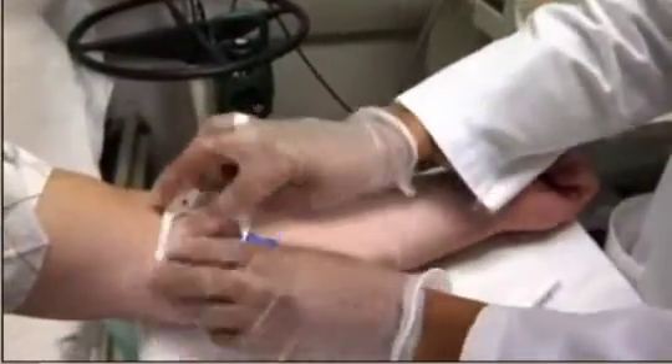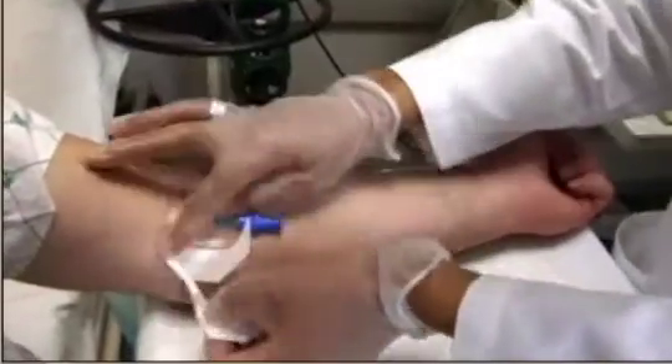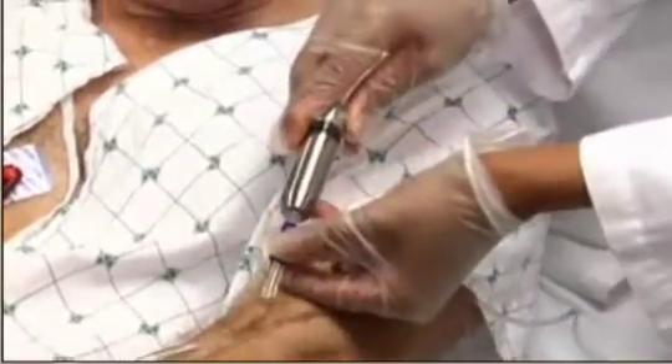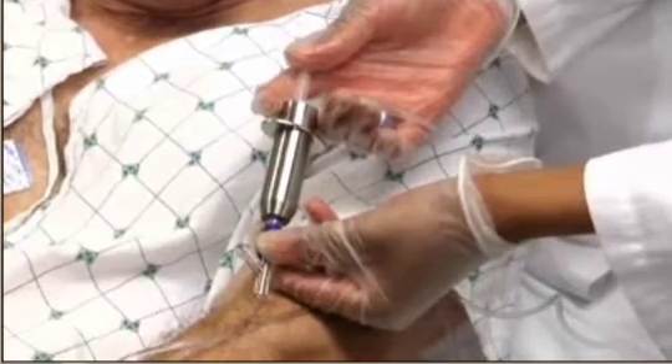An adenosine stress test evaluates the coronary arteries — blood vessels that supply blood to your heart — by dilating them and increasing blood flow within them. This mimics what happens to the coronary arteries during exercise.